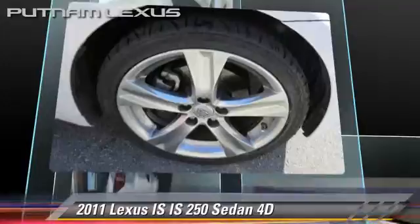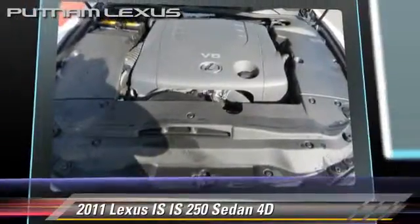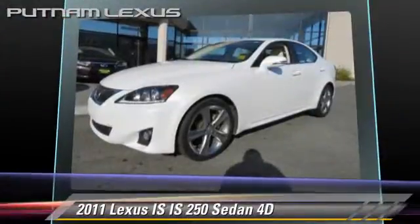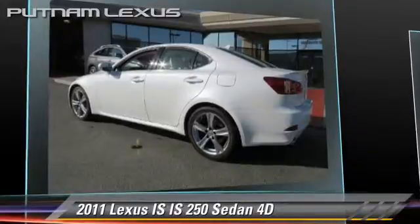This Lexus features a multi-disc CD player, leather seats, and tilt wheel. Safety features include front and rear side airbags, stability control, and four-wheel ABS.